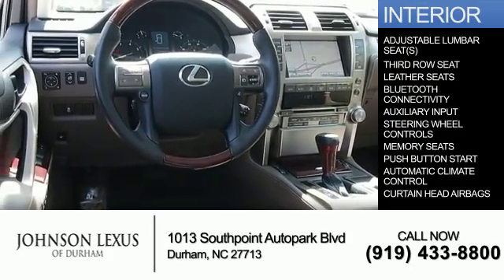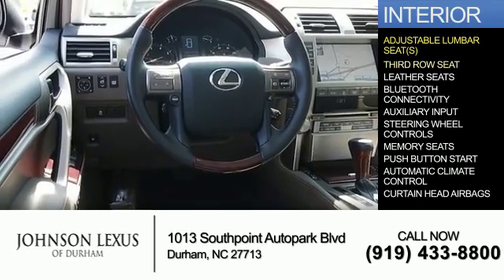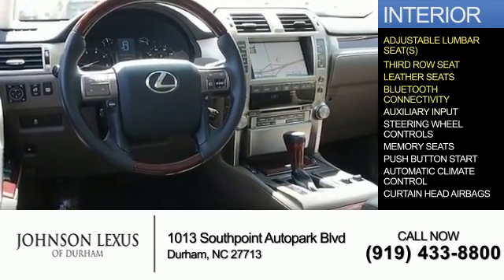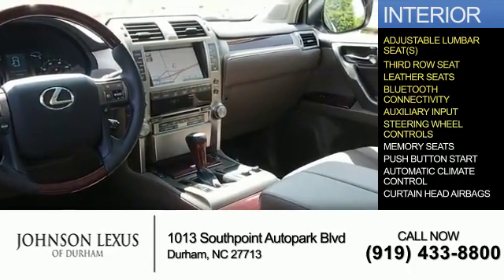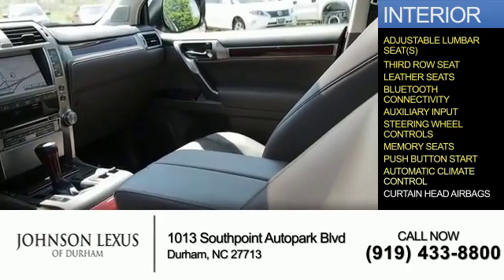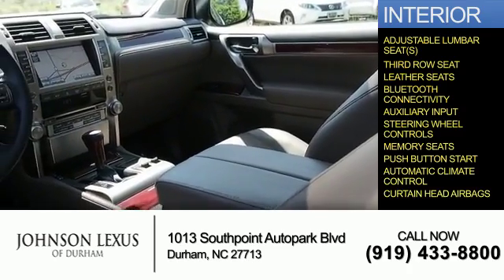Inside you'll find adjustable lumbar seats, third-row seats, leather seats, Bluetooth connectivity, auxiliary input, steering wheel controls, memory seats, push-button start, automatic climate control, and curtain head airbags.